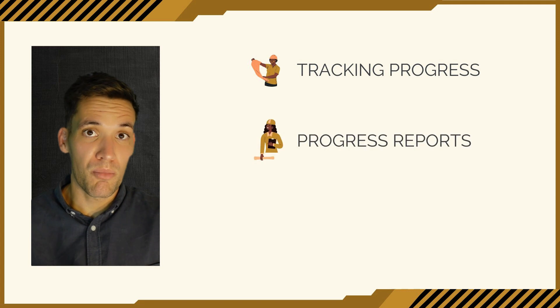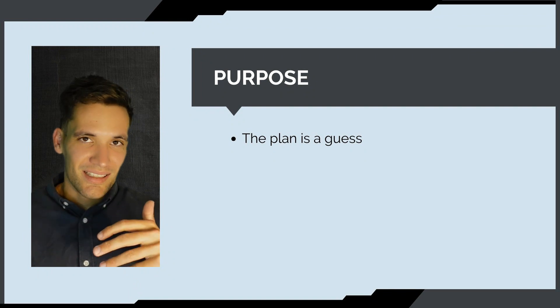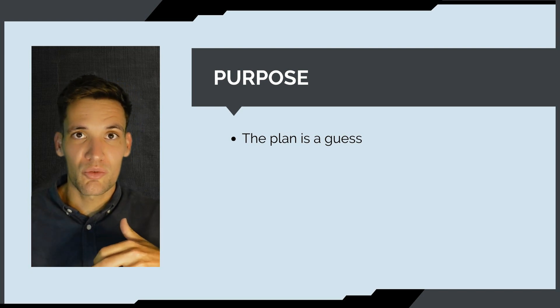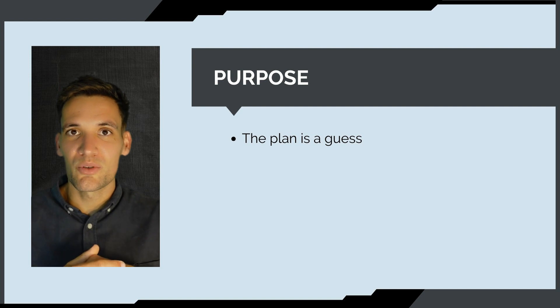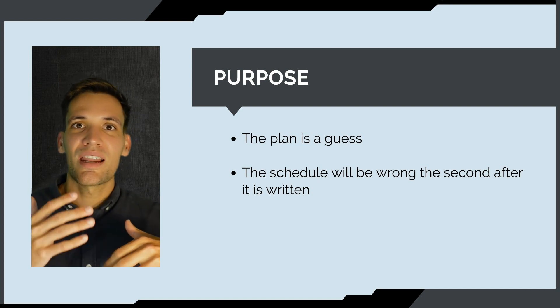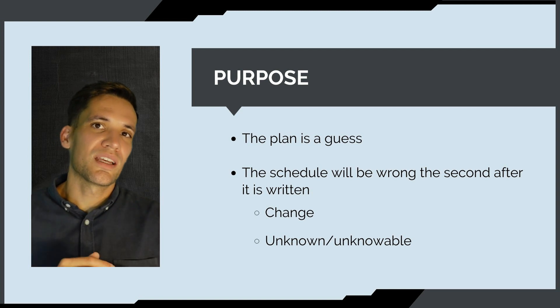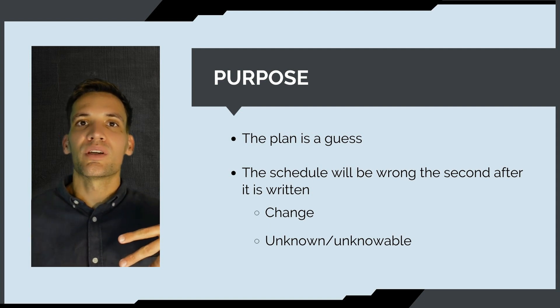In this talk on scheduling, monitoring, and control, we're going to cover tracking progress, progress reports, and what we can do when we deviate from the plan — the treatments. Our schedule is a guess; it's an educated guess. It's a plan based on assumptions like how much trenching we'll get done per day, when core materials will arrive, and what date we hand over the building. The schedule will be wrong — there's going to be change and unknowable circumstances that come up.